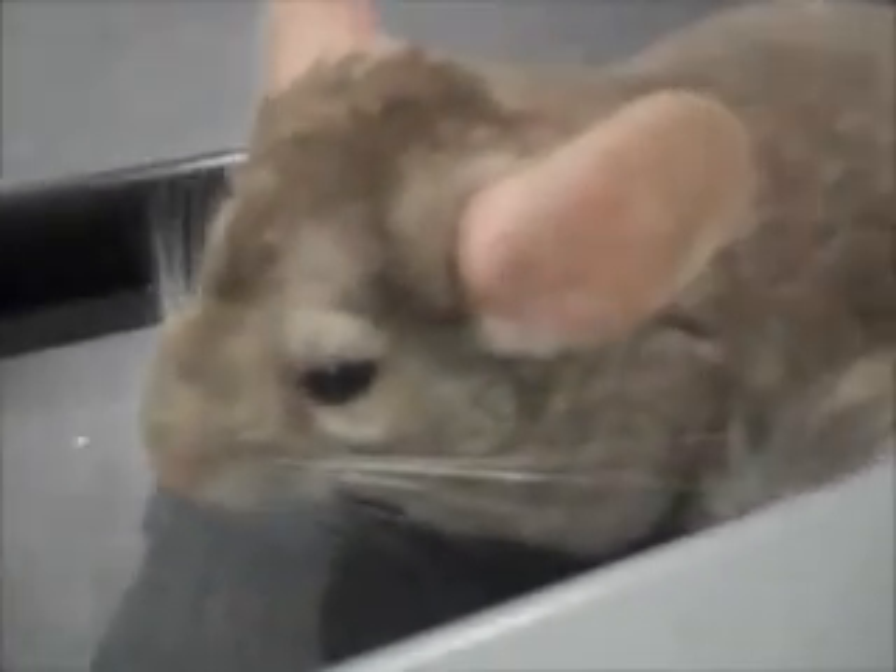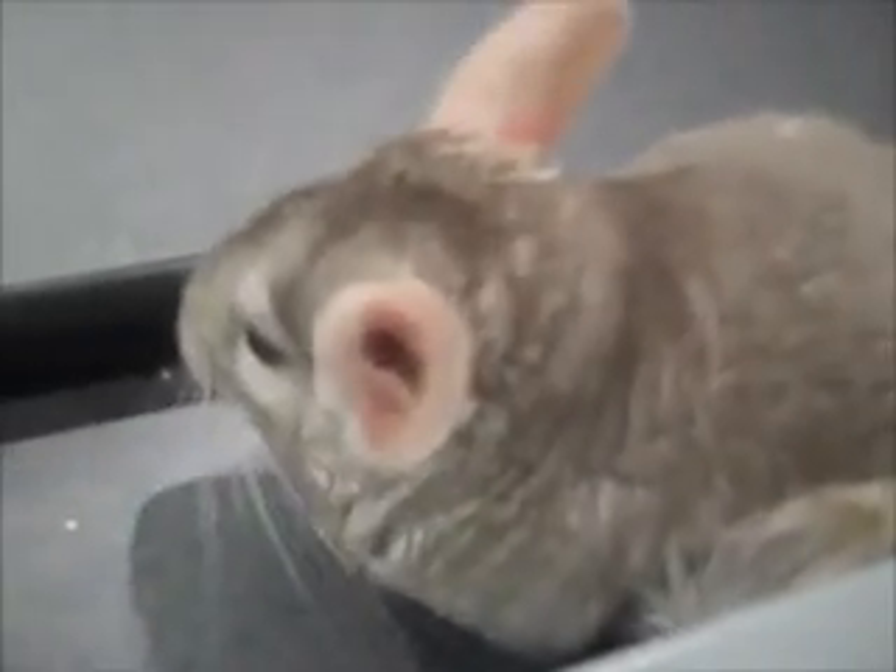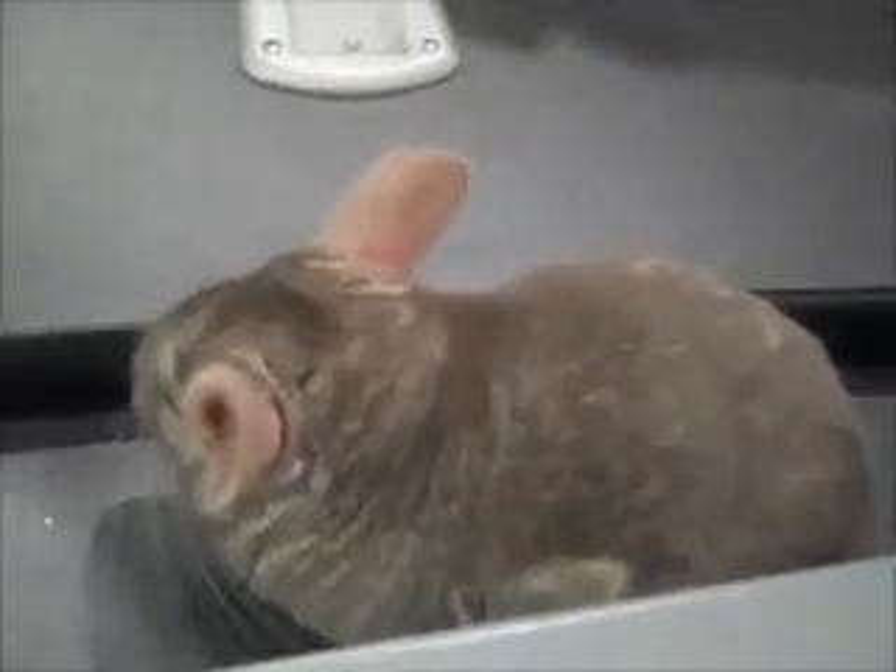Alright, so we've got Pedro the Chinchilla. You can check out those super long whiskers that he's got there. How old's Pedro? Pedro's just a year old. We're going to try to get him in his little volcano dust bath.